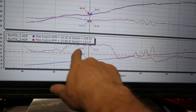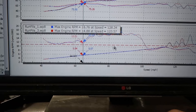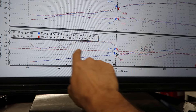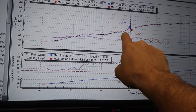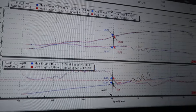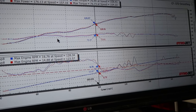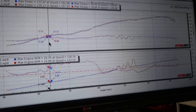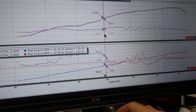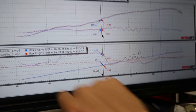Right now looking at the dyno graph in speed, around 5,500 RPM all the way up to about 8,700 RPM there's a huge lean spot in the curve — you can see how dead it is through that RPM range. This thing is struggling. Even on the dyno I can feel how bad it is. We're losing torque anywhere from around 5,500 to 5,800 RPM all the way through roughly 8,700 RPM.